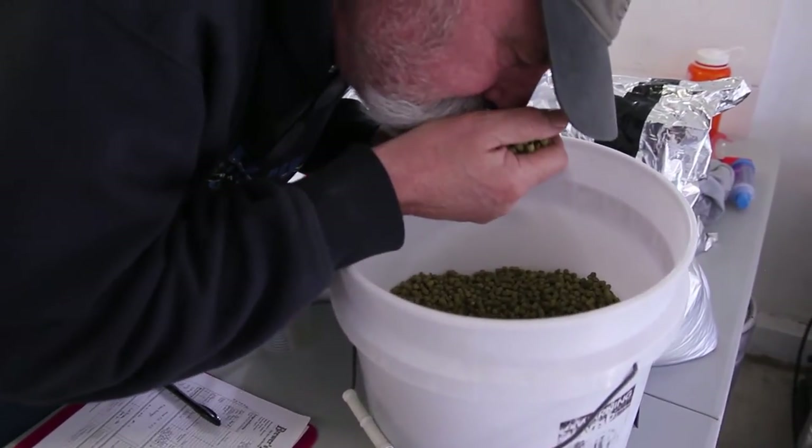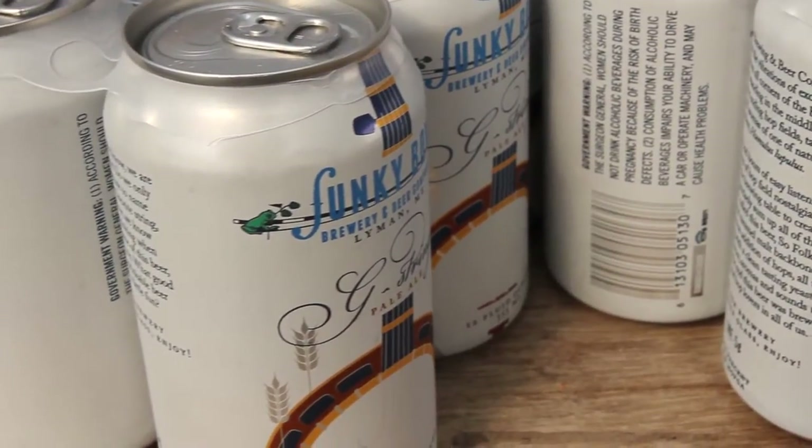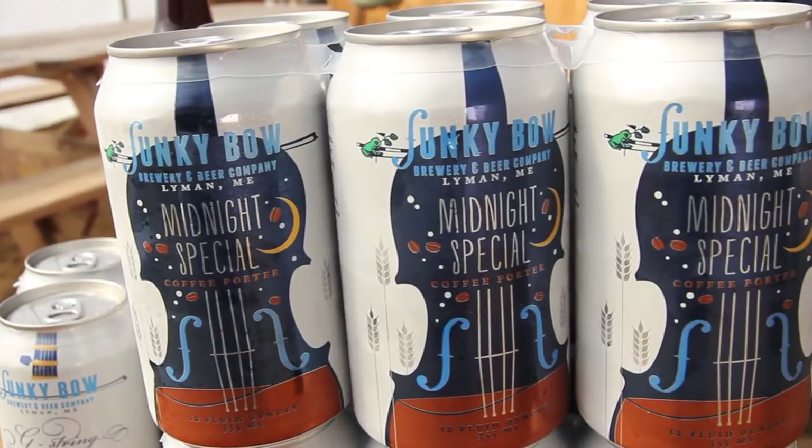If you've never tried Funky Bow Beer, you have to try our Sofoken IPA and our G-String Pale Ale — they're bright, they're citrusy. Not to mention our Coffee Porter: lots of coffee, and it's got nice chocolate notes to it.